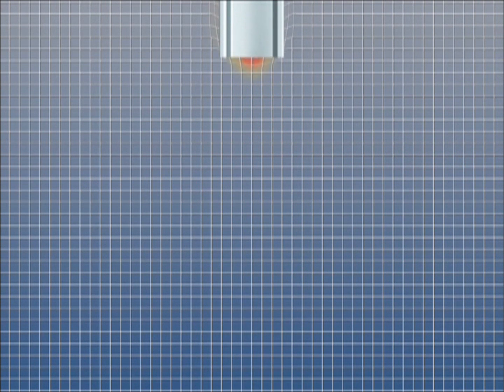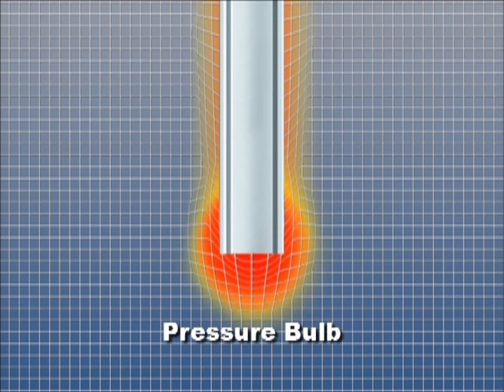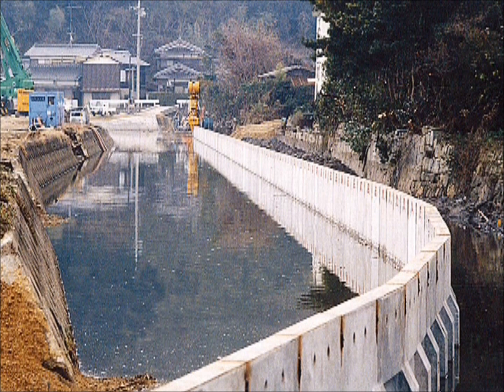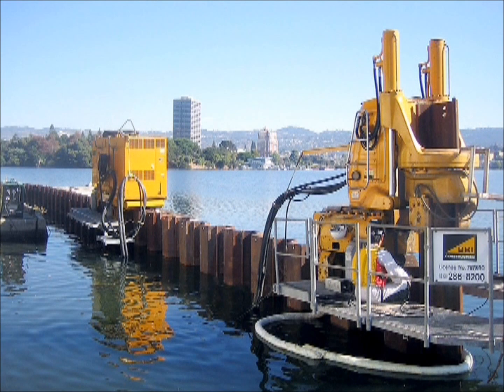A compressed clod of earth, known as a pressure bulb, forms at the toe of the pile, giving the pressed-in pile a solid structure, both horizontally and vertically. Offering greater eco-friendliness and rationality, the Press-In method has been used extensively to build retaining walls and high-quality structures.